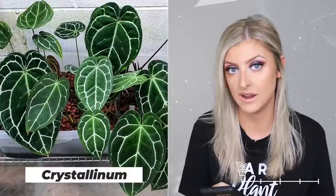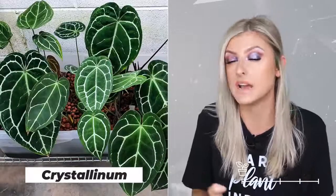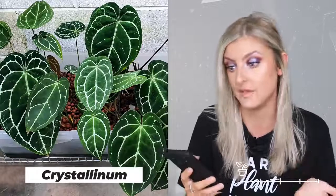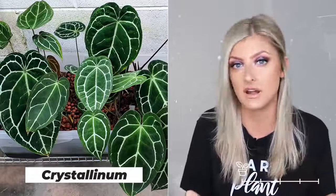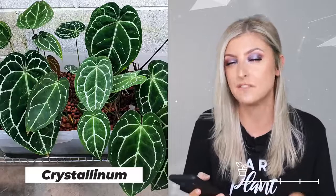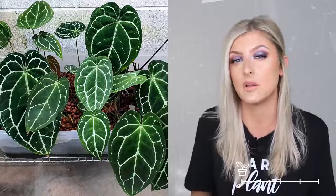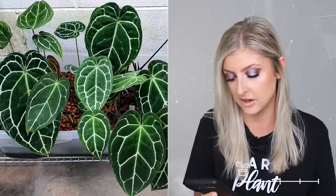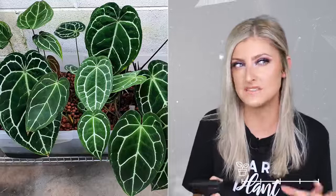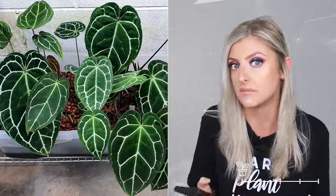Kicking off Uncommon — the first anthurium is the crystallinum. I can't remember where I put this in my old Rare Plant Index, but no doubt it was rarer than uncommon. They've become really, really common, and I think that's a great thing because they're quite easy to grow. If you want to progress into a more difficult type of anthurium, I'd recommend this as your starting point — or if you just don't like the clarinervium and want a little bit of a challenge, this is a great choice.